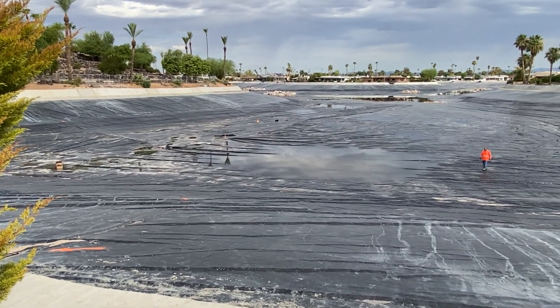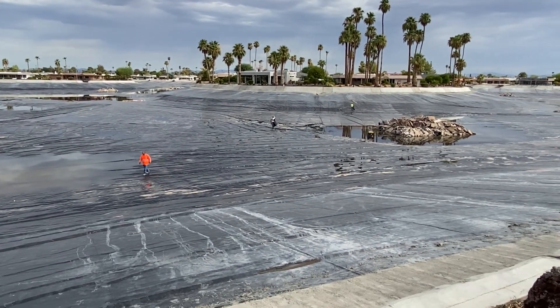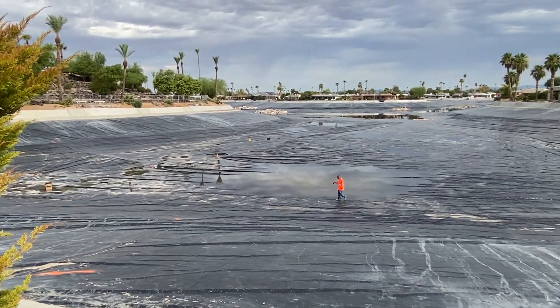I will keep coming back to shoot some videos until we see water up here at the edge. So stay tuned.